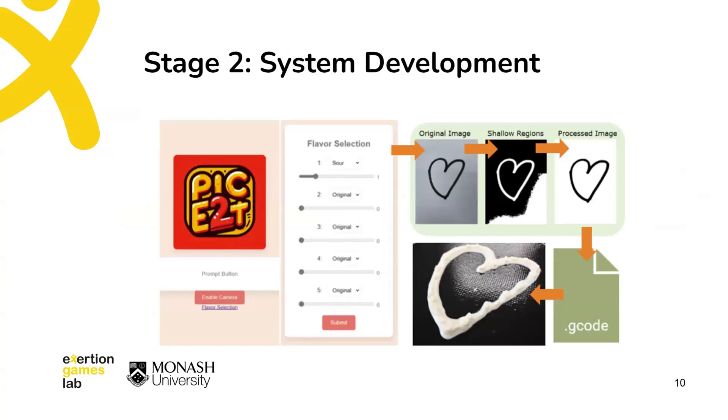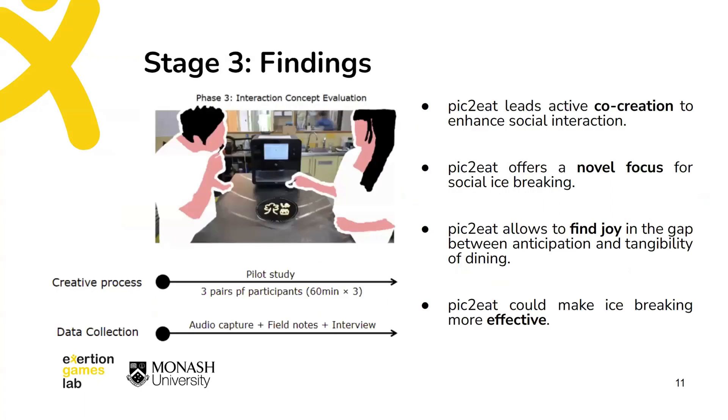In the second stage, we progressed to the development of an interactive system incorporating 3D food printing technology. In the third stage, we conducted a pilot user study aimed to evaluate our system and to learn about the effectiveness of our system, user experience, and areas for potential improvement.